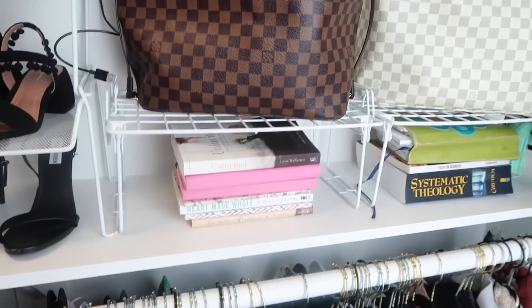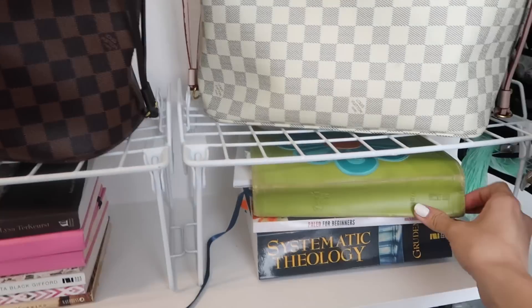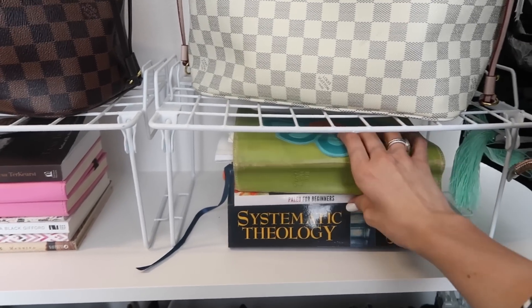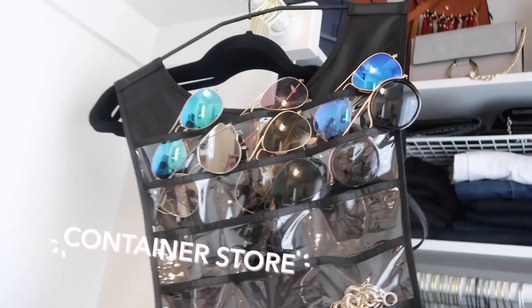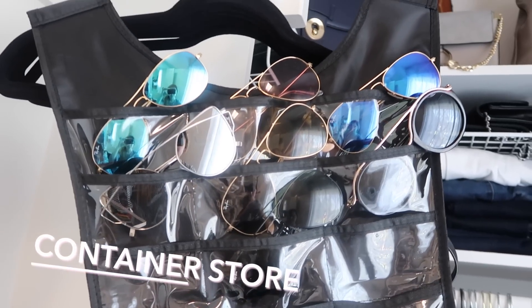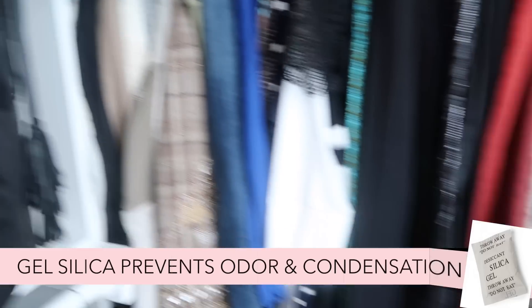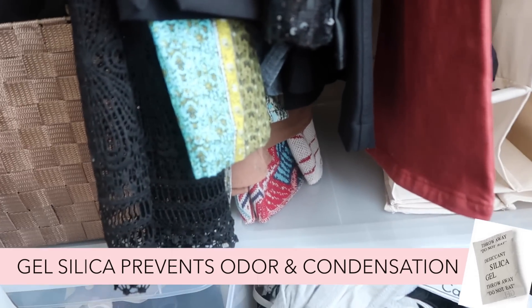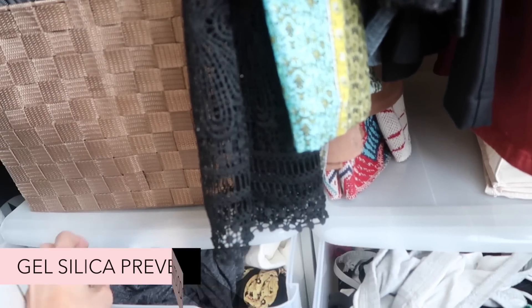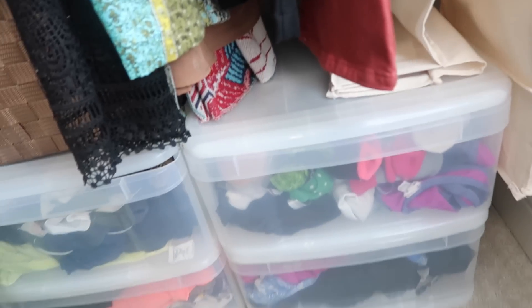Underneath my purses, I have some books — honestly because I have nowhere else to store them in my bedroom. I still use my Bible from like seventh grade. This is one of my favorite gadgets from the Container Store — I keep all my sunglasses here. I'm obsessed with Ray-Bans. I also have these silica gel packets, which is a really cool hack. You can throw them in your underwear drawer or your swimsuit drawer and they'll keep everything from getting that odor smell, because those packets absorb moisture.